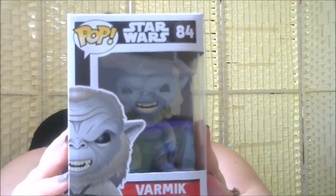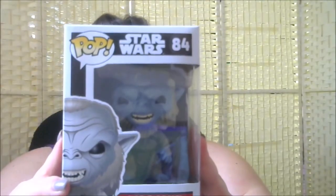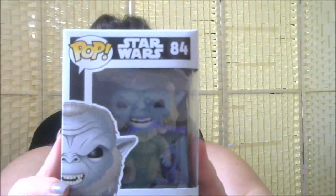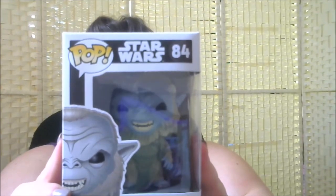First Funko Pop out of the box is Varmik — it says Star Wars, he's number 84. I have to confess I don't have a clue who he is. The others in this series on the back of the box are Han Solo, Princess Leia, Admiral Ackbar, Nien Nunb, Ithano, and Varmik. I'm wondering if this is like a spin-off. I'll have a look online at the Star Wars wiki to see who he is.